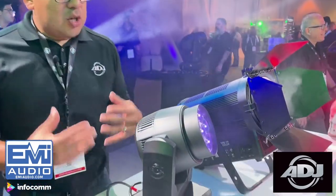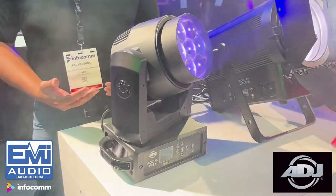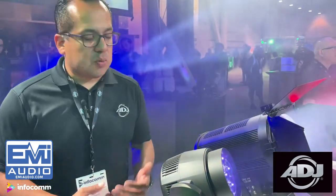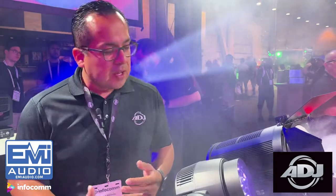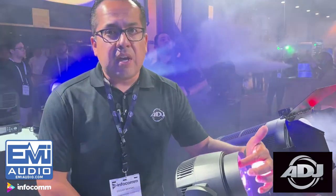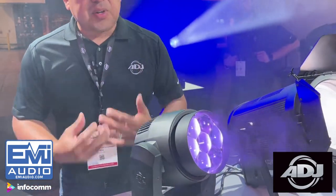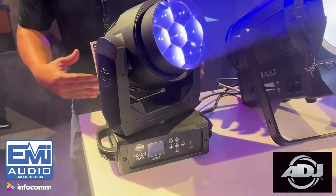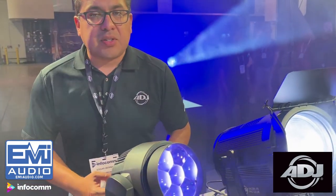Welcome back to Infocom 2022 here at the ADJ booth. I'm Edgar Burnell, and here is one of our newer fixtures — this is called our Focus Flex. This is an RGBW 20-watt-per-cell moving head featuring a 5 to 45 degree zoom range. This fixture is so compact — a great addition when you need a beam wash fixture where you might not have a lot of room, or because of its affordable cost, you can get many of them. You have controllability to control each cell, giving you really dazzling eye candy effects, and it has our YFLY wireless DMX protocol already integrated.